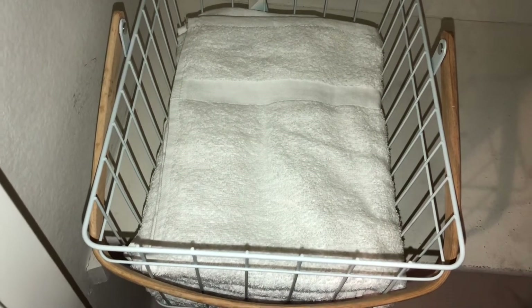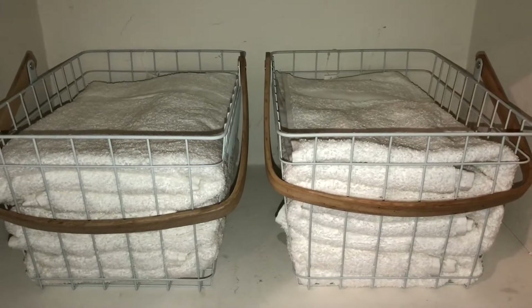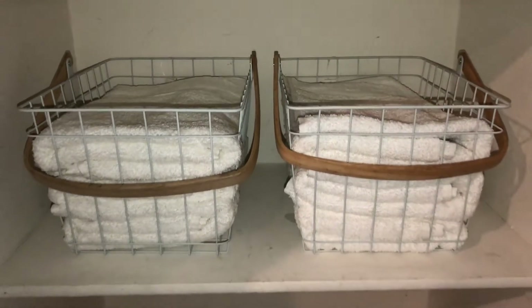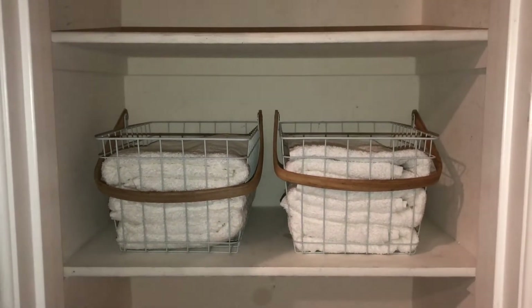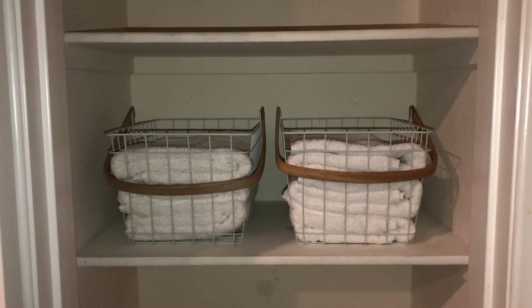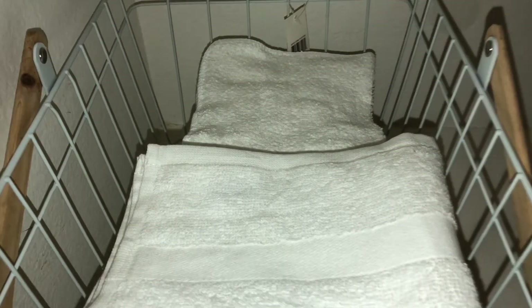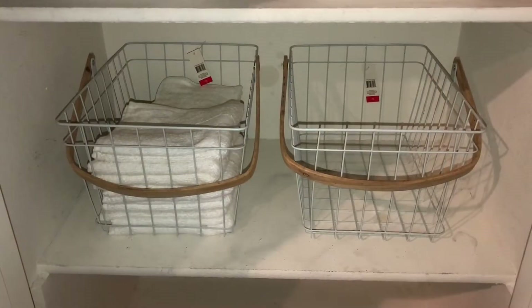I'll probably be the one putting towels away, but I don't mind because it looks pleasant. I'm doing laundry so I have more than just six towels, but they look gorgeous — so neat and clean. For the next basket, I folded the hand towels and washcloths and put them in the same basket since they're so small. Hand towels in front, washcloths in the back.